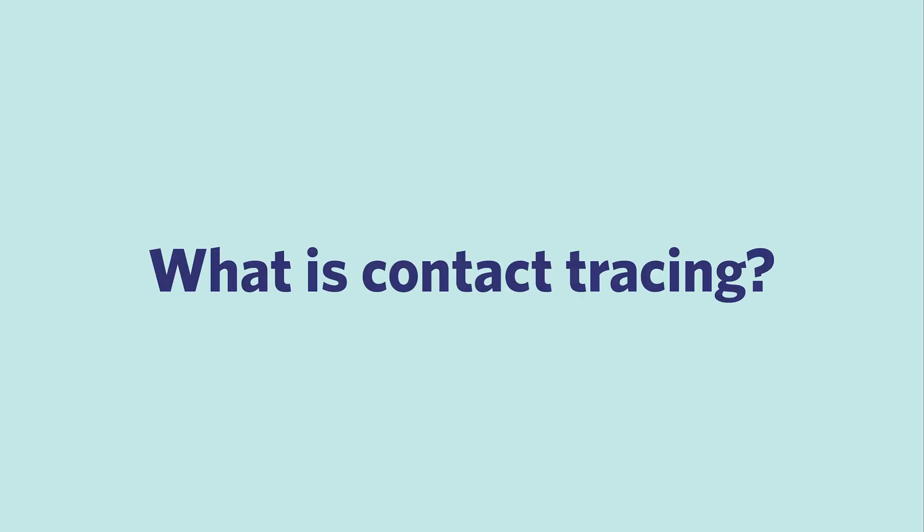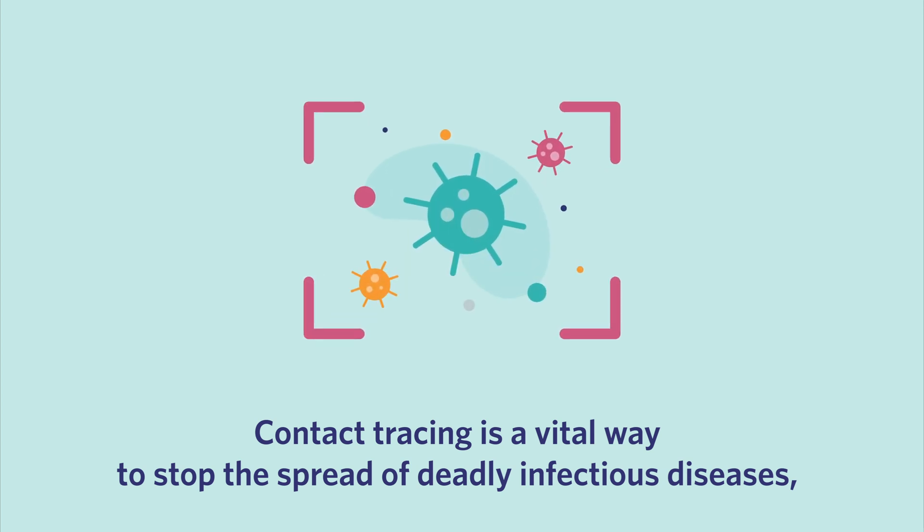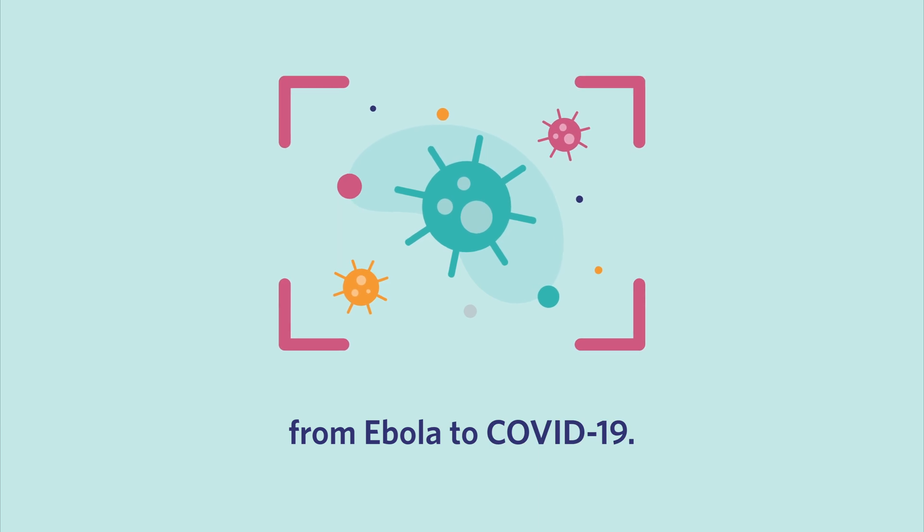What is contact tracing? Contact tracing is a vital way to stop the spread of deadly infectious diseases, from Ebola to COVID-19.